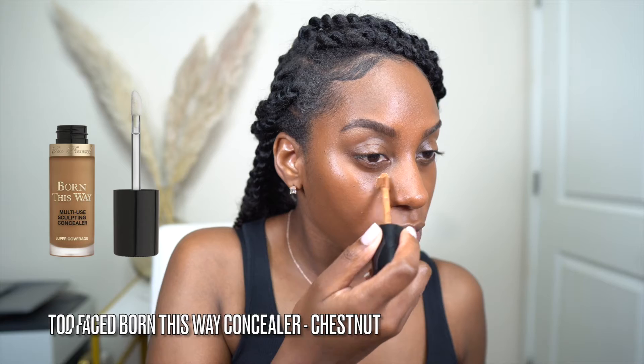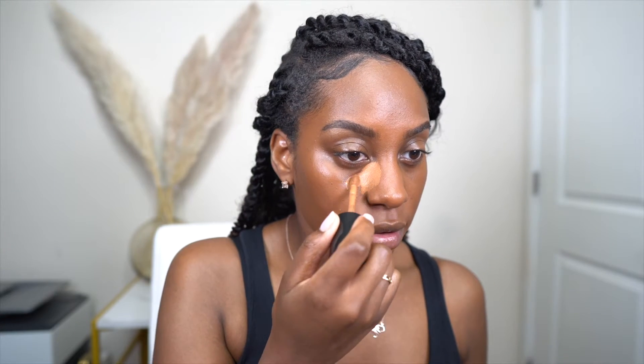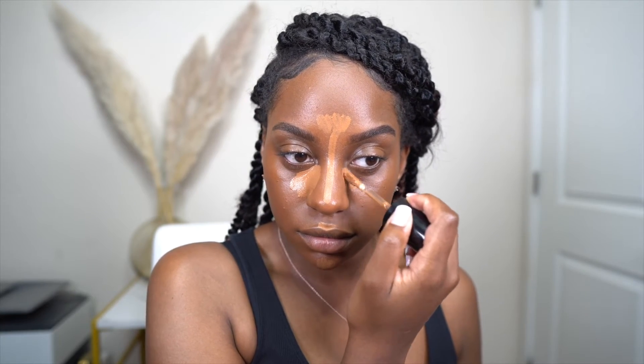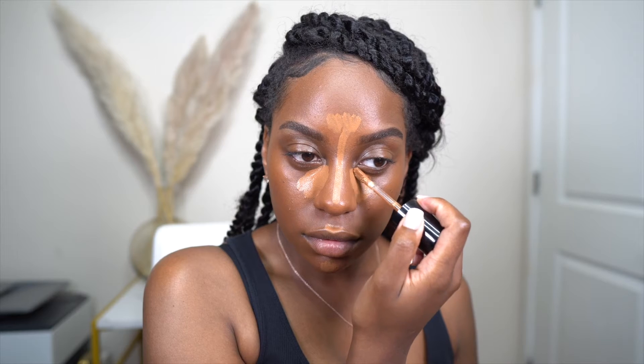I'm following up with the Too Faced Born This Way Concealer in the color Chestnut. I don't always use the same brand for foundation and concealer, but I really love how these two products work together. It gives me enough coverage without feeling super heavy. Highly recommend it. You want to make sure your concealer is lighter than your foundation because the foundation gives you that clean slate, and then the concealer helps you build depth into your face.